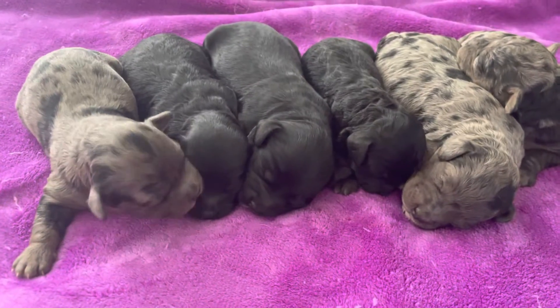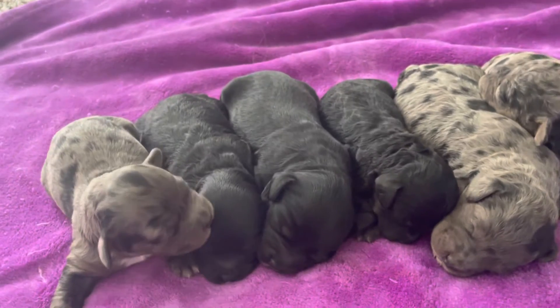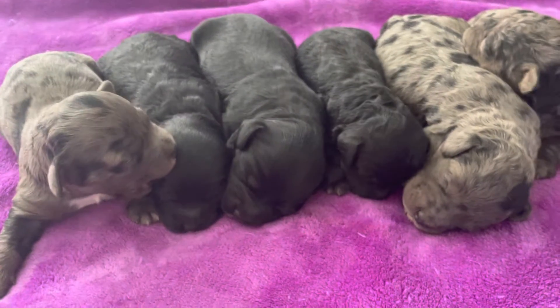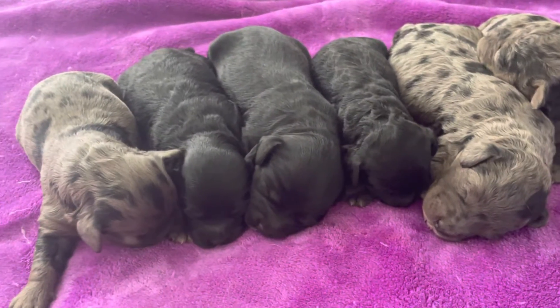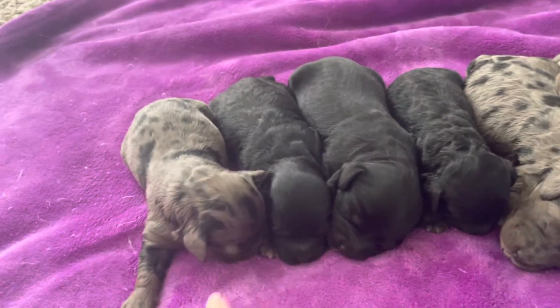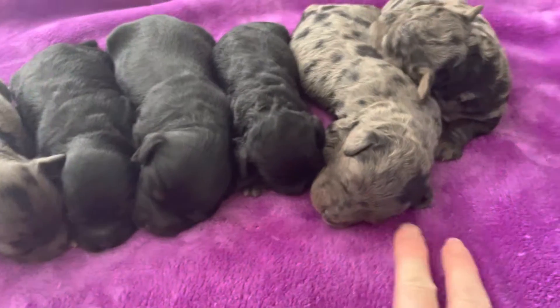Hi friends! You're looking at Honey and Kingston's latest litter. These six little F1B petite mini golden doodle puppies — I placed the two girls on this end. These two are our females and these four are our boys.